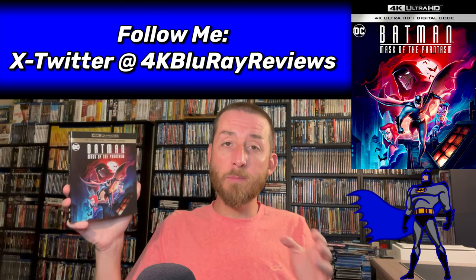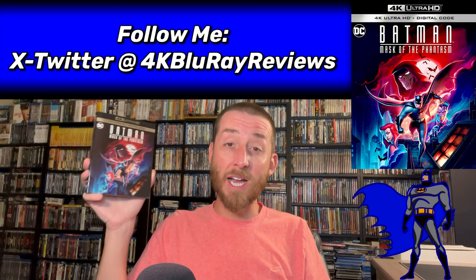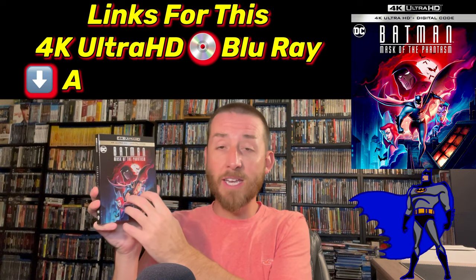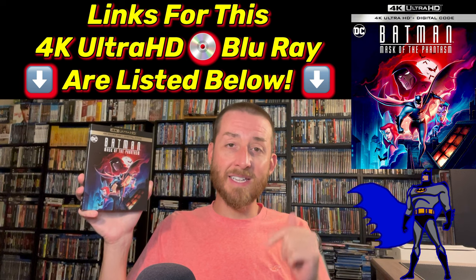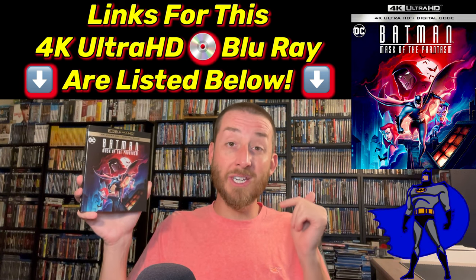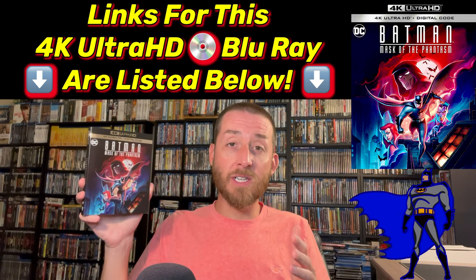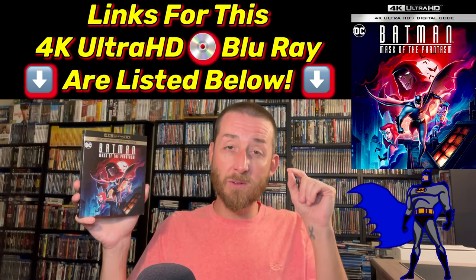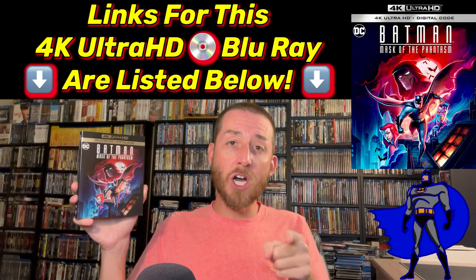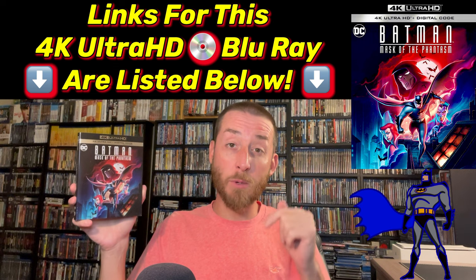At the end I'll wrap it up with my review score to let you know the sum-up total quality of this box set and if it's something you should actually buy. If after watching this video you decide you want to buy Batman: Mask of the Phantasm on 4K, I've put direct sale links from Amazon in the description and as a pinned comment below. They help support the creation of these videos just a tiny bit but never cost you even a penny extra.